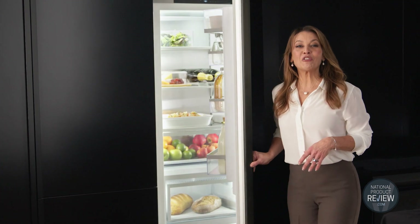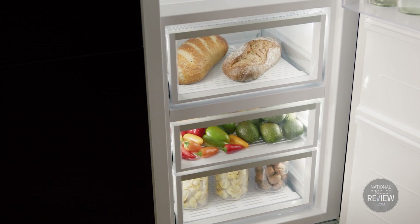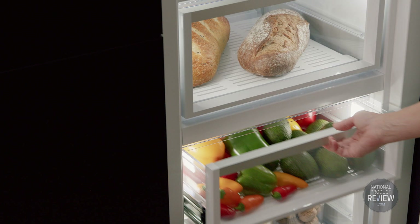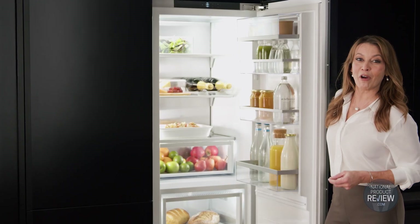Freshness is the foundation of any great meal and Fisher & Paykel's new triple zone refrigerator is designed for optimal food care. It offers three independent food zones, each with its own adjustable temperature. It means you can store different foods in their ideal environment, locking in nutrients, minimising waste and giving you great versatility.